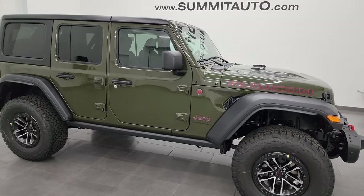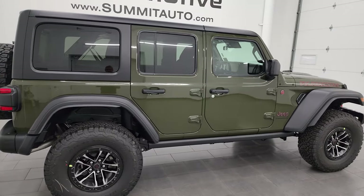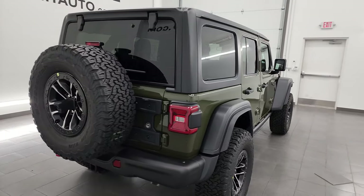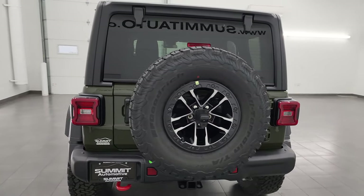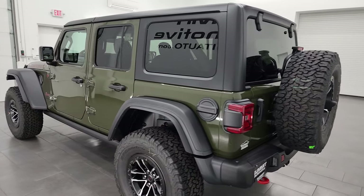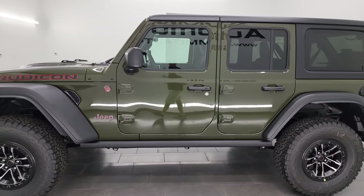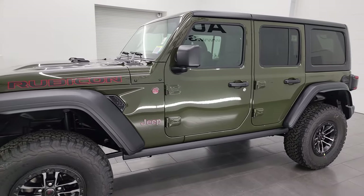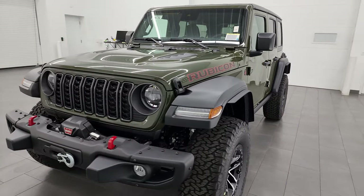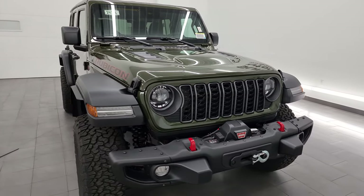Hey everybody, this is Brett and today I'm really excited to go over this brand new 2024 Jeep Wrangler 4-door Rubicon. This one has the 35-inch extreme tire and wheel group. It also has the steel bumper and winch group. I'm going to go over everything on this vehicle today, along with some of the things that are new for the 2024 Wrangler, because that was a mid-model refresh and this one has all the mid-model refresh stuff on it.